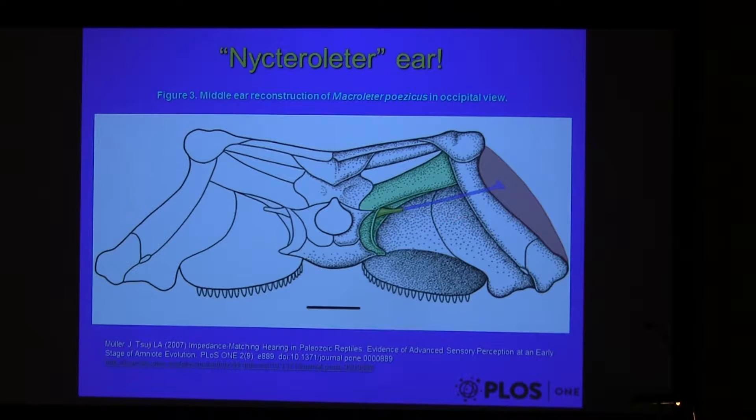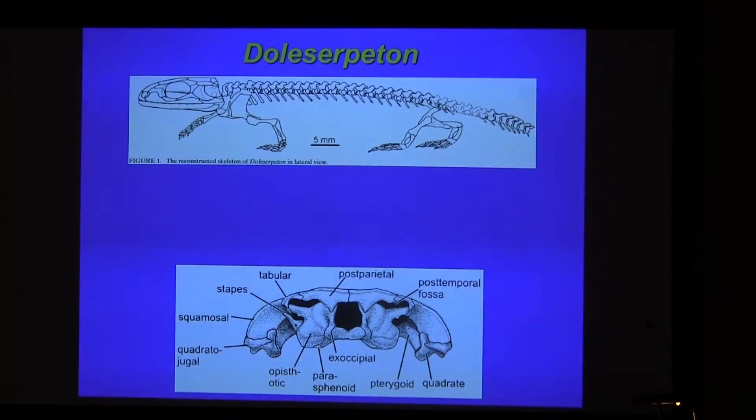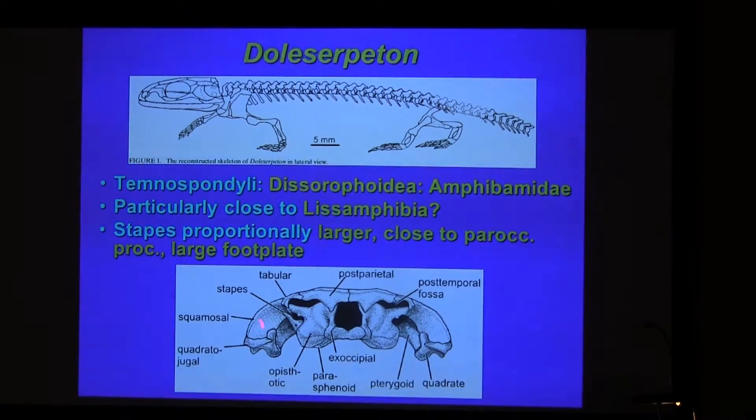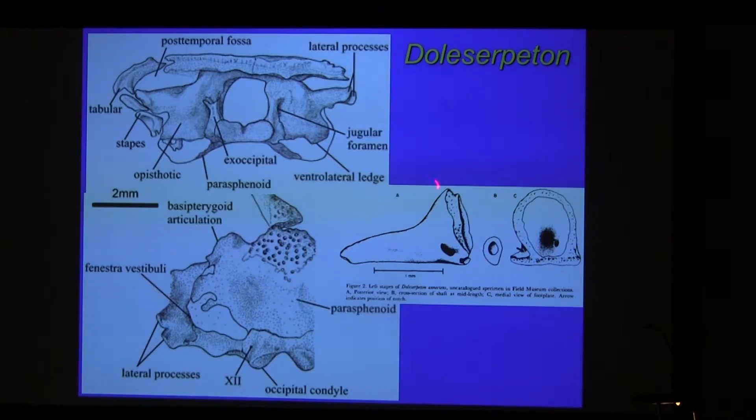This involves a hypothetical calculation of the extracolumella. In the alpha group, it's a dissorophoid temnospondyl — the Doleserpeton, which is often considered particularly close to the origin of amphibians. The stapes is rather large. It's dissorophoid temnospondyl, sort of parallel to the paroccipital process. It has a rather large footplate.